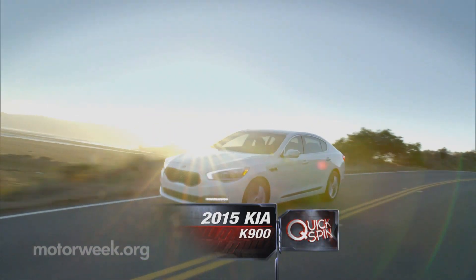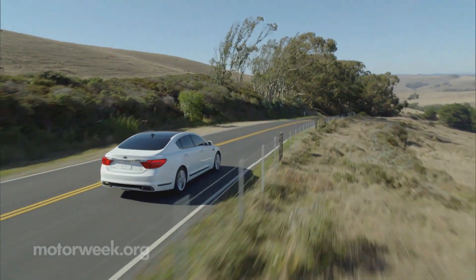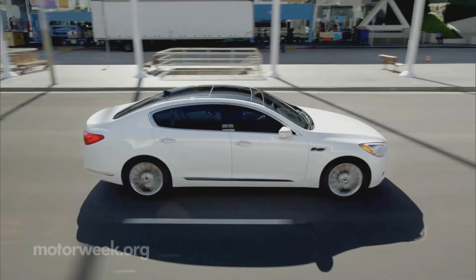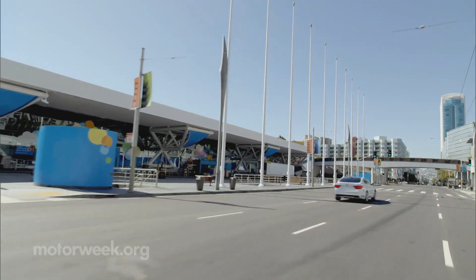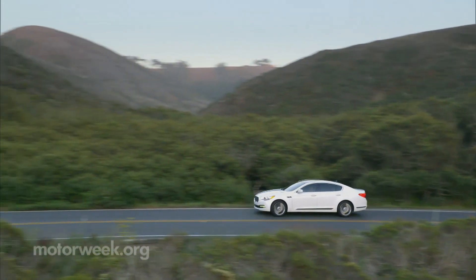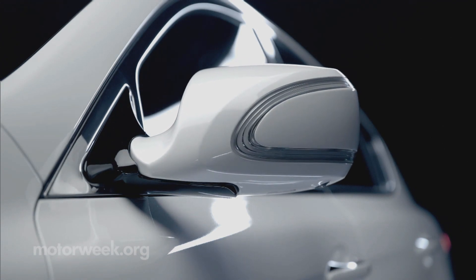Korea's Kia Motors is making its hardest run yet at the top of the market with the 2015 K900, marketed as laid-back and affordable large car luxury. It has to do battle with segment leaders as well as its own public brand perception as an economy carmaker. And if this sounds familiar, it's because Kia was here before with the somewhat smaller Cadenza last year — but the K900 has a lot more going for it.